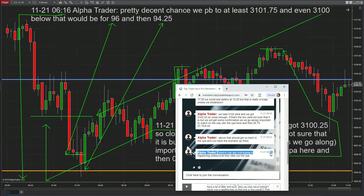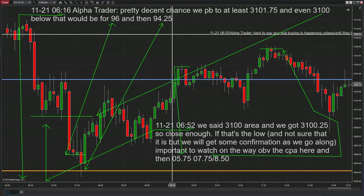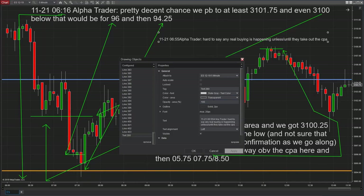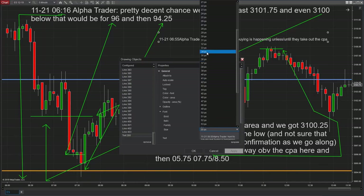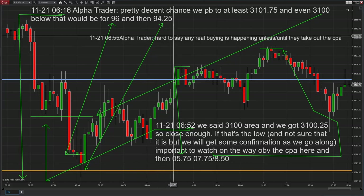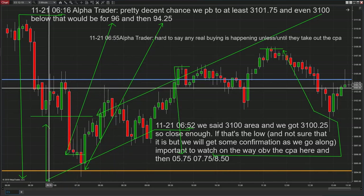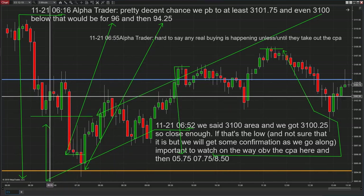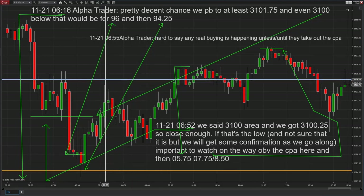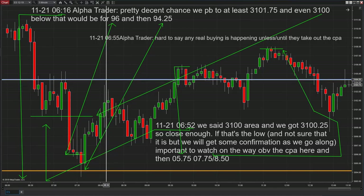Right here at 6:55, we said it was hard to say any real buying is happening unless they take out the CPA. That was on this candle right here. The CPA is this blue line — the high was 3104.25 to 3105.25, that's four ticks. So traders asking 'where do I get long, where do I get short, where do I put my stop loss' — well, this trade you could have gotten short within a couple of ticks of this level.